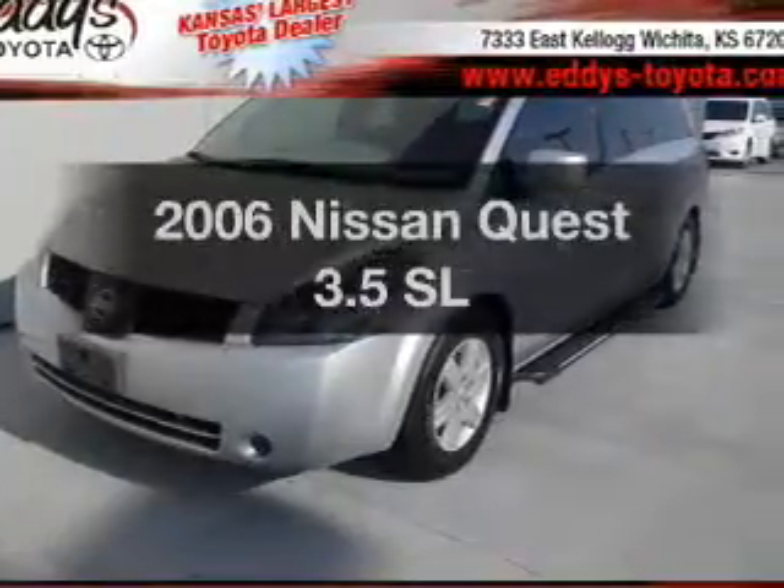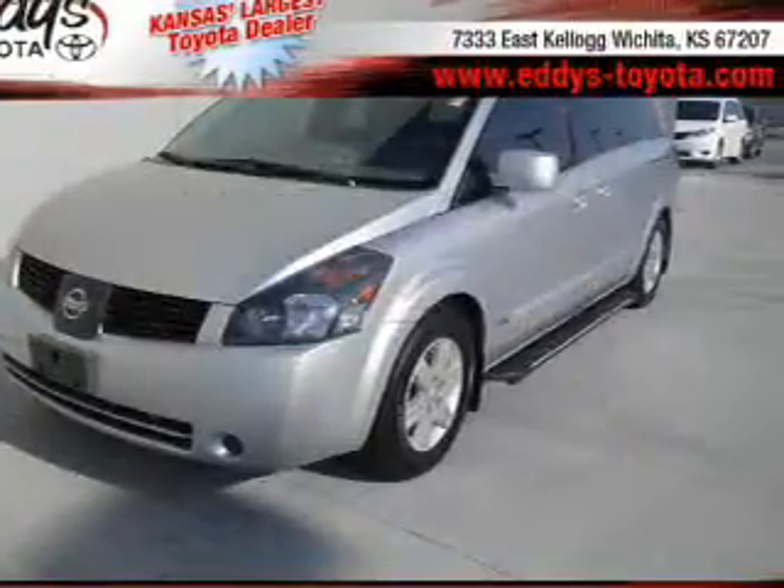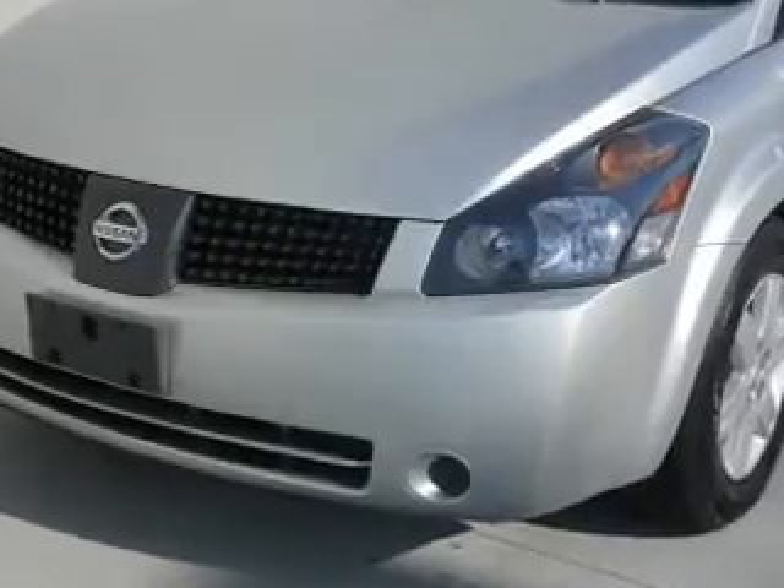Get noticed in this 2006 Nissan Quest. If you're looking for a first-rate auto, this one could be yours today.